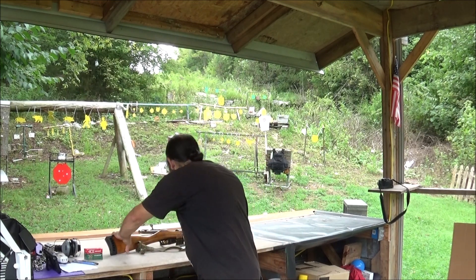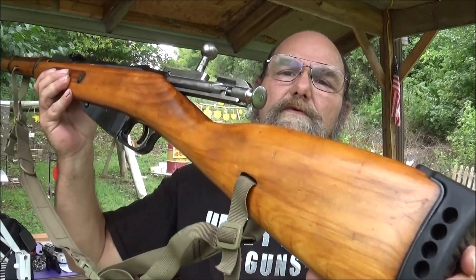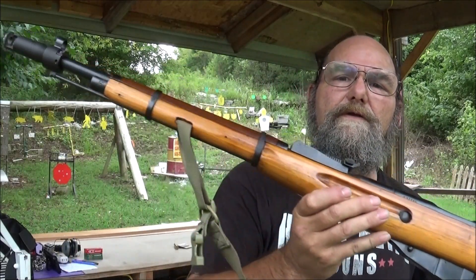As y'all seen by the thumbnail, the AR is not one of my favorite rifles. I like them, they're cool, they're fun. Lord knows I've shot every kind of rifle out there, but for me personally — that I own — my favorite is this Mosin. This is a 1943 Mosin-Nagant.